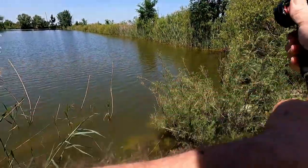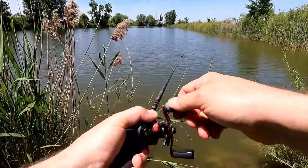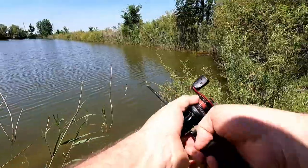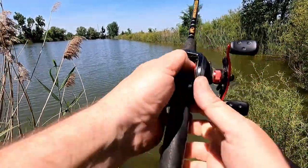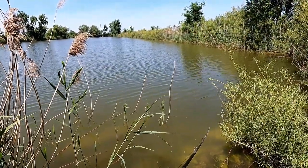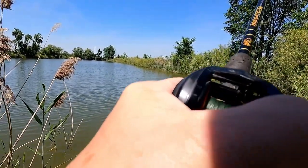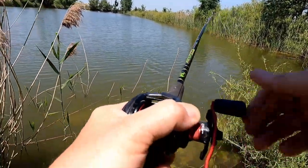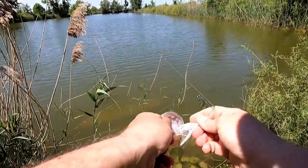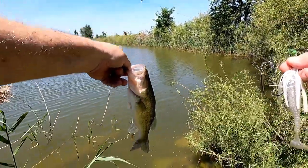I don't know if the camera just caught that, but something just came up and hit that right at the shoreline. There we go — we got you that time, fella. Little guy. Good to see the little ones in here too. Thanks for the second chance.